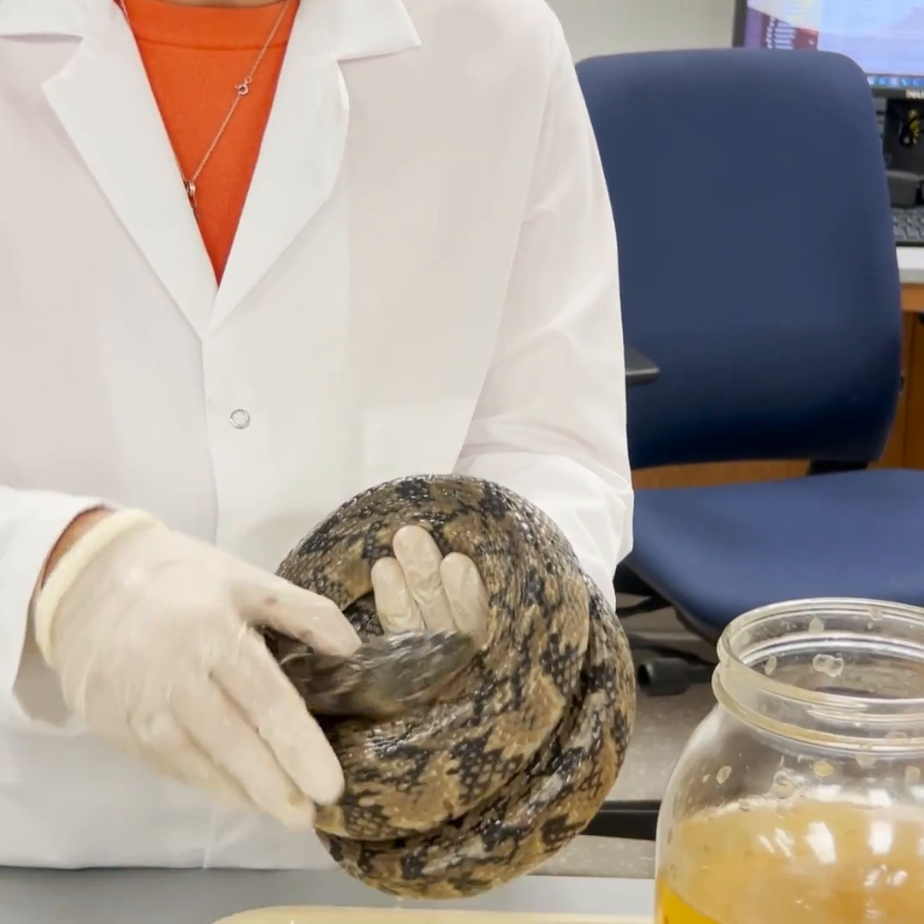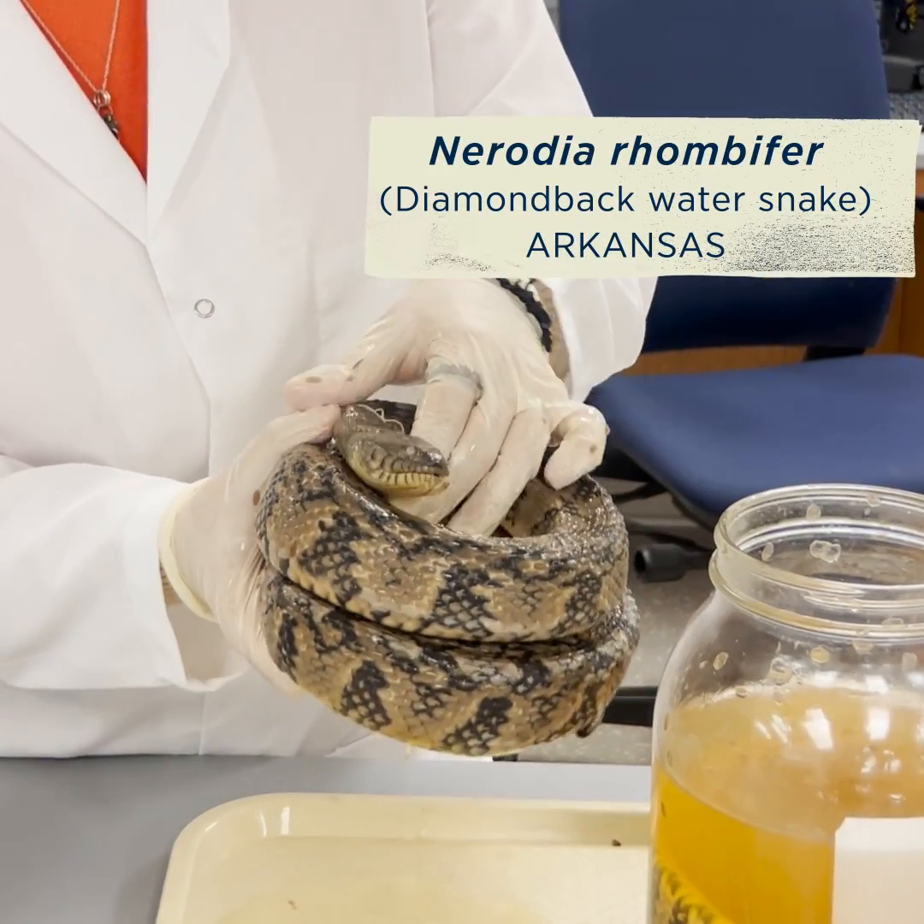He's huge. He's a beef master of a snake — just an absolute unit of a water snake.